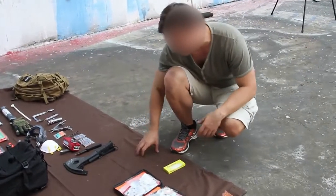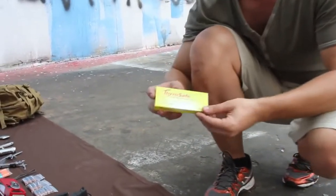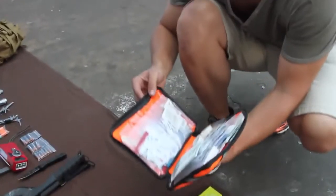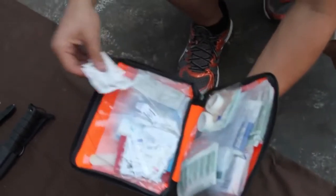Now for the first aid items. We're going to start off with Thyro-Safe potassium iodide tablets, which are great for blocking your thyroid in radioactive conditions. We also have a lightweight first aid kit that has all the essentials you need for light to medium trauma, including gauze, bandages, and other medications as well.